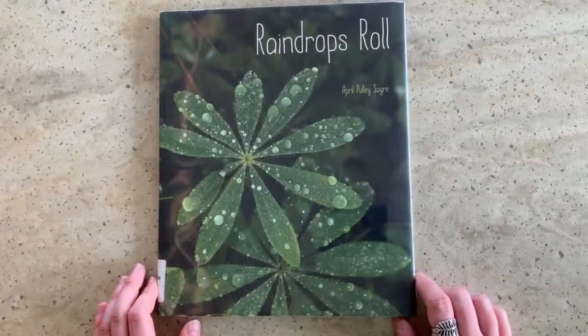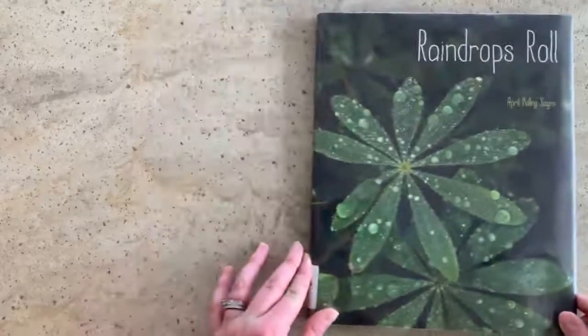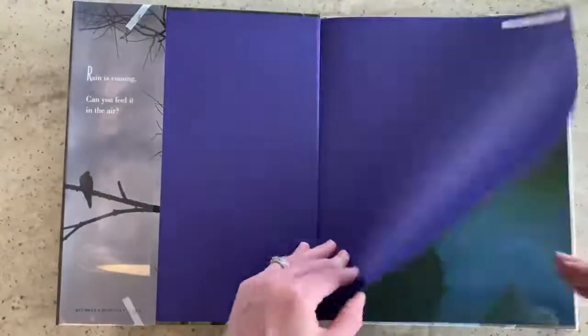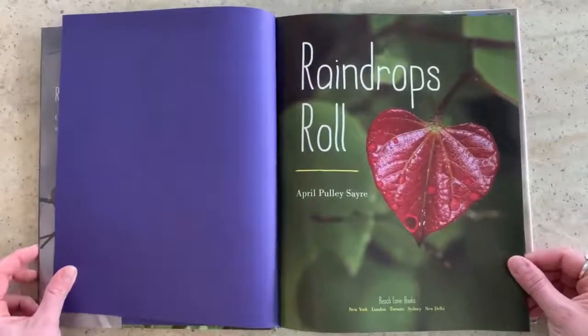Hi, this is Zoe Williams, Youth Services Librarian at University Park Public Library, and today I'm reading Raindrops Roll by April Pulley Sayre. I love the pictures in this book. Raindrops Roll.